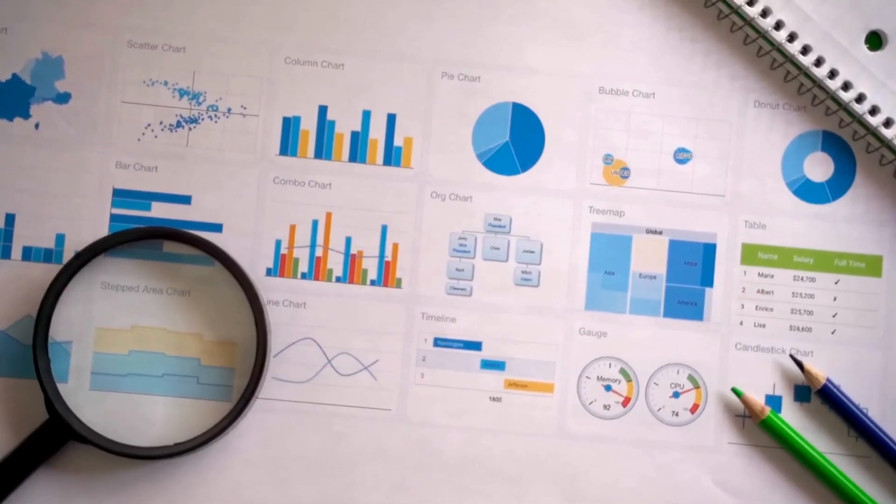While $100k might be unattainable in your country, the pattern I'm going to show you will work regardless of your location. So you might not end up hitting $100k, but securing a 20% salary bump sounds good, doesn't it? Let me prove it to you with real data.